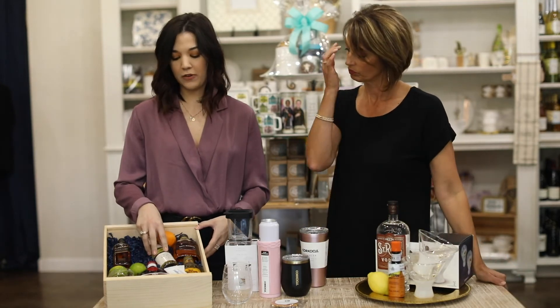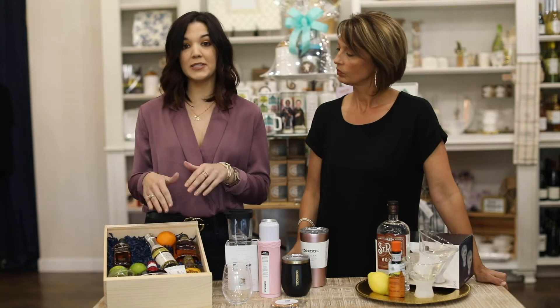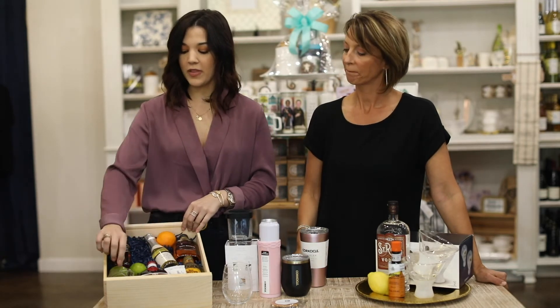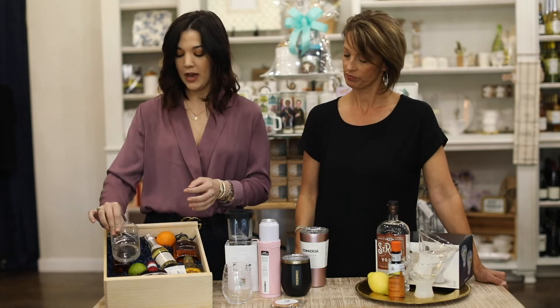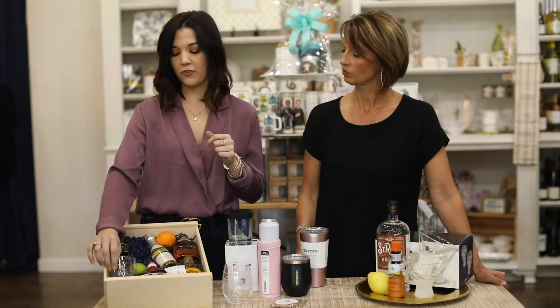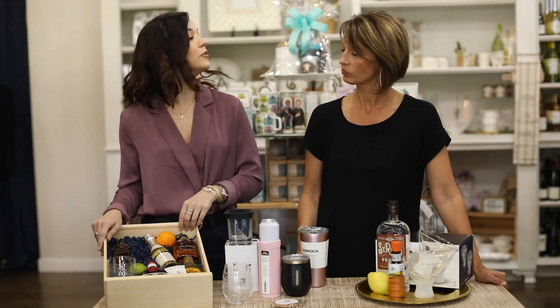This is a gift that we did for our client. They wanted three different drinks, so we're going to put a cute recipe card on there. And they're going to personalize the rocks glass that goes in each gift, just so they know who it's from — a little keepsake for them to keep at their house. So another cute gift!